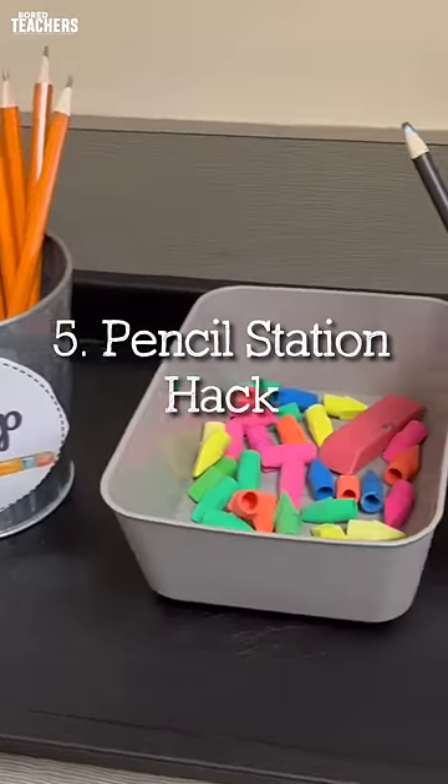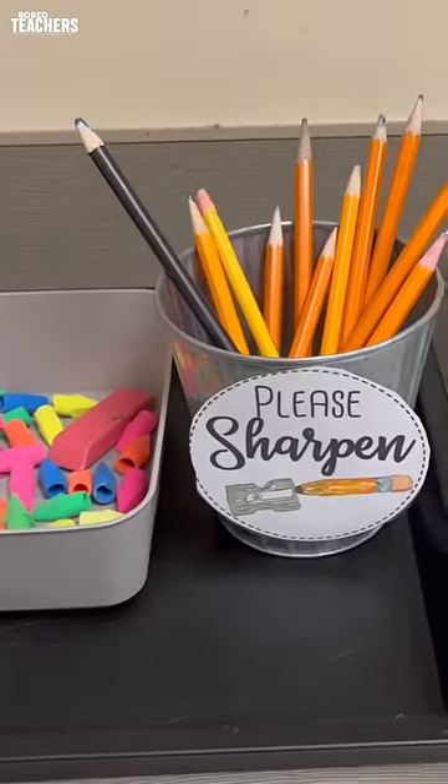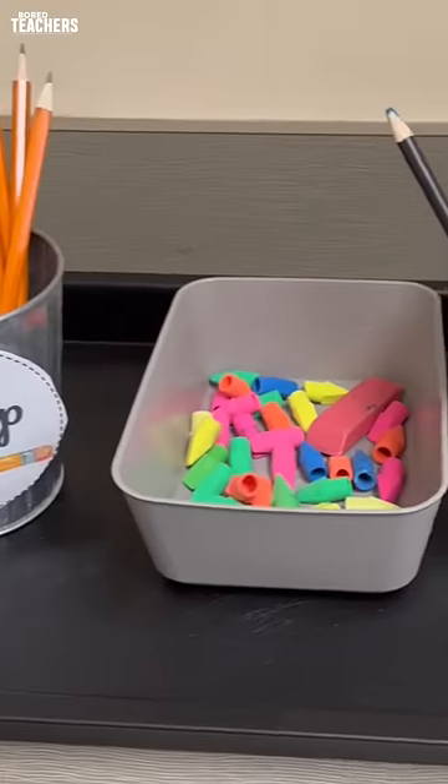Have a dedicated location with sharp pencils and dull pencils. This way they don't interrupt the class by sharpening a pencil.